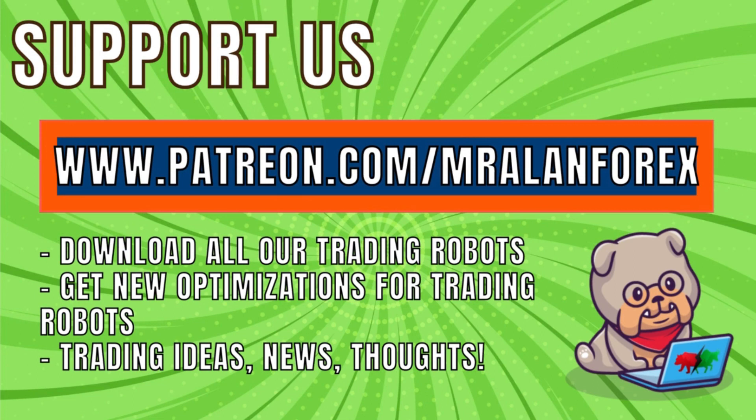If you're interested in getting the Bulldog Trading Robot, you can do so by supporting us on our membership site on Patreon. You need to be a pro tier member to get access to the trading robots. Not only will you get this trading robot, but you can get all the previous ones we've uploaded — most are still running in the Mr. Allen Forex portfolio. You can also get access to various optimizations or set files for various trading robots, and of course, thoughts, ideas, and news about the world of trading robots.